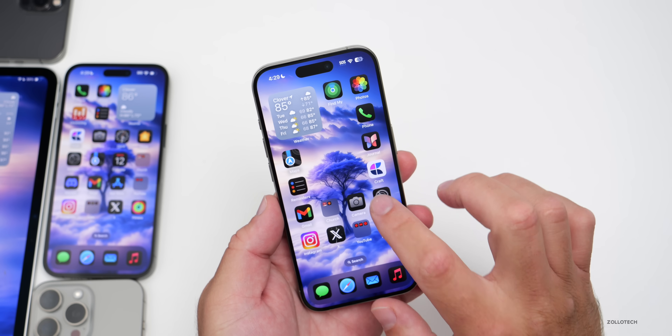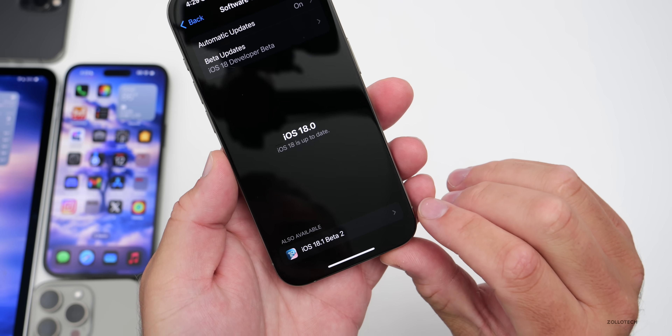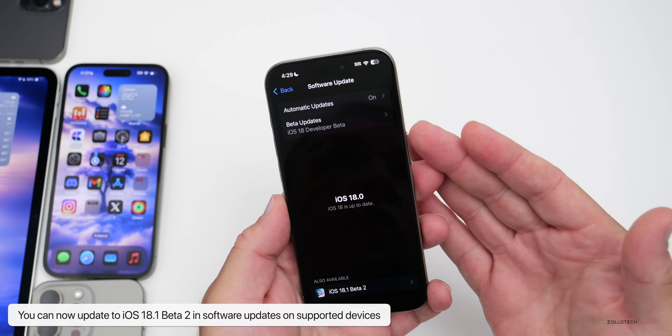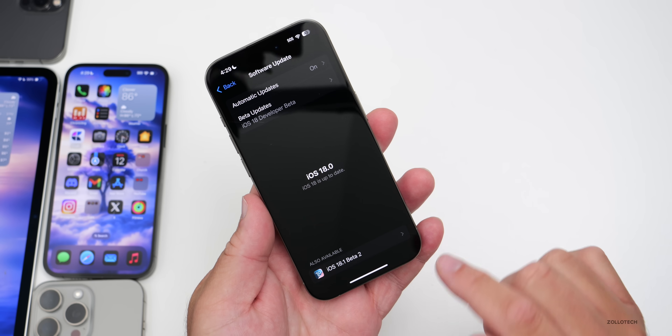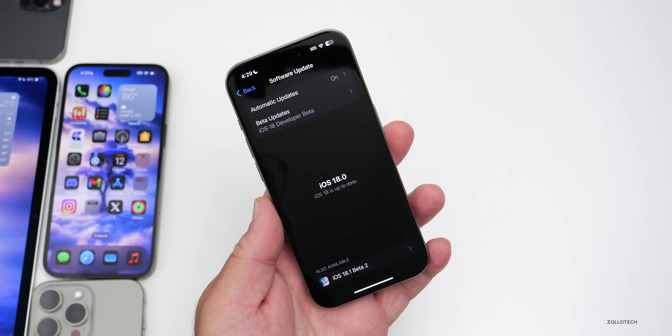If you're updating from beta 5 to beta 6, the modem goes from 2.16.02 on the 15 models up to 2.16.06. As far as new features, there's good news: if you go to Software Update, you can now upgrade directly to iOS 18.1 beta 2 if you have an iPhone 15 Pro or 15 Pro Max. With beta 5 you couldn't update directly to 18.1 beta 1, so they've now fixed that.